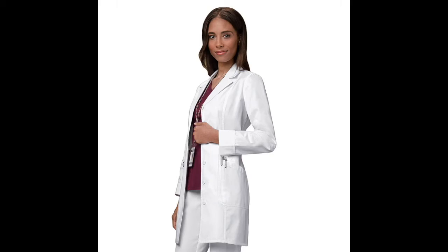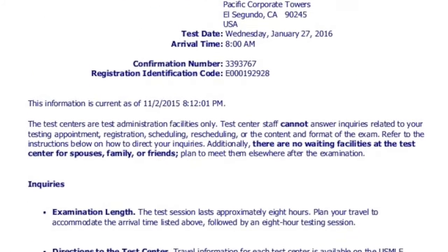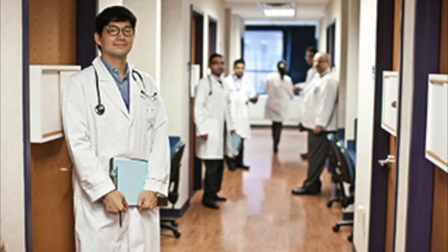Now let's talk about the exam itself — the structure, timing, and rules for exam day. On your test day you need to bring your lab coat, stethoscope, scheduling permit, and valid ID. When you arrive, you'll be given a short video tutorial about the exam day, and you'll see other students who are taking the same exam. There are 12 rooms, and all students during the exam session rotate through those rooms. You will be provided with a board to take notes.